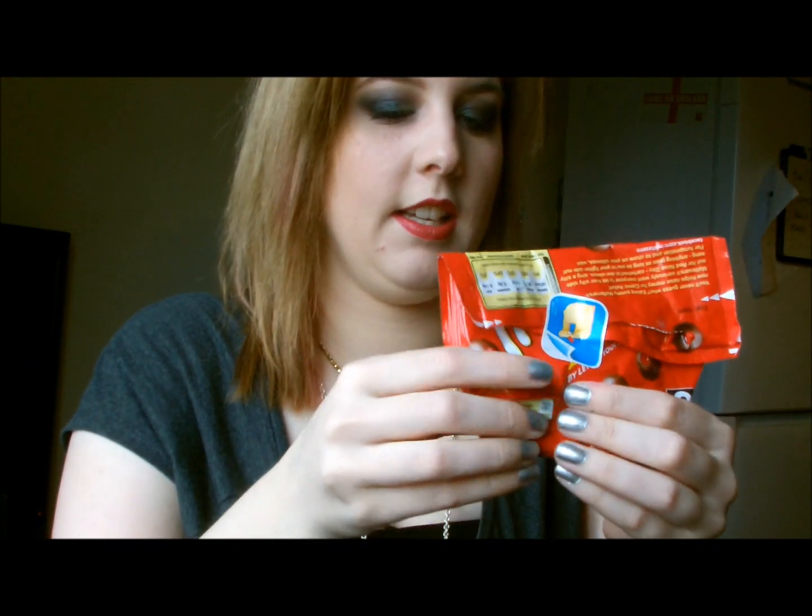I've obviously been to Asda at some other point during the week because there's another bag in there. There are four Maltesers left in here — must have been hungry at work. And lady products — we all have lady products in our bag.